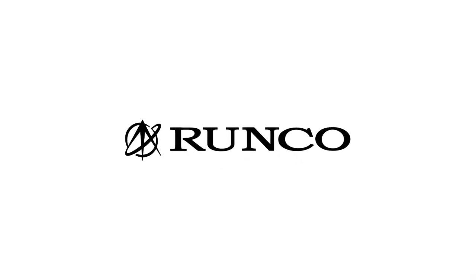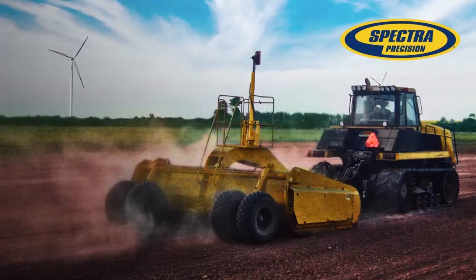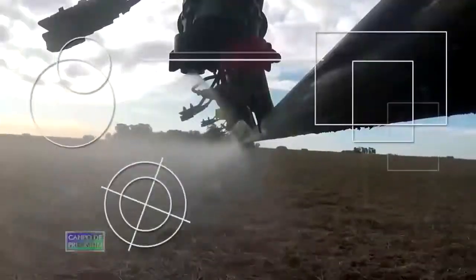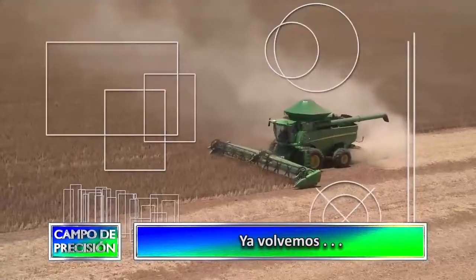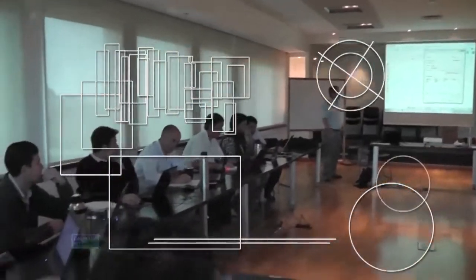Runco, la solución total en agricultura de precisión, distribuidor oficial AG Líder, Spectra Precision y drones DJI. Visítenos en agro.runco.com.ar. En unos instantes nos volvemos a encontrar para continuar compartiendo Campo de Precisión.